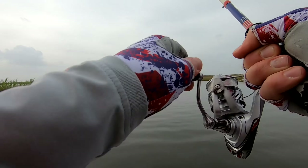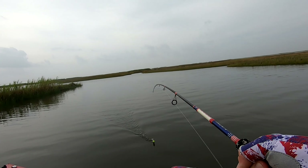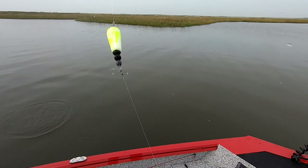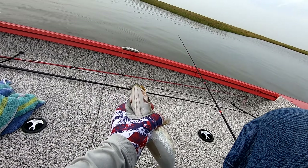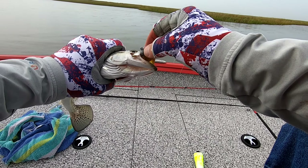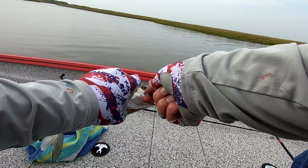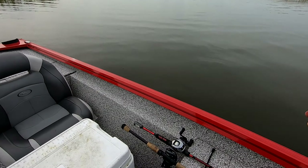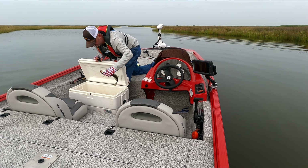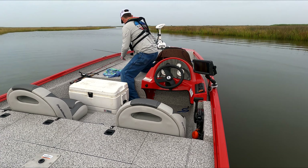That's another speck — I think I'm on a little honey hole here. It's looking good today. He swallowed the hell out of it. Well, you're coming home — all day long.